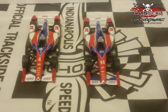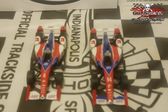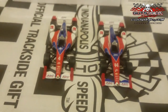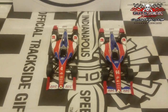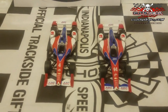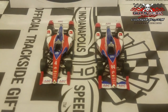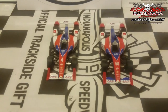Next up is the team that probably has had the most changes out of anyone this year, both driver-wise and manufacturer-wise: AJ Foyt Racing. The cars are driven by Carlos Munoz and Conor Daly — Conor Daly piloting the number 4 Chevrolet, and Carlos Munoz in the iconic number 14. Let's go ahead and take a close look at these cars.